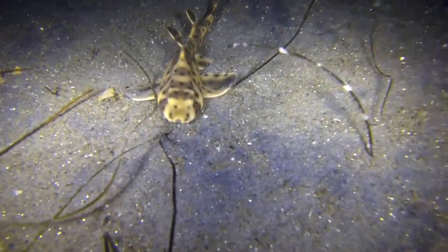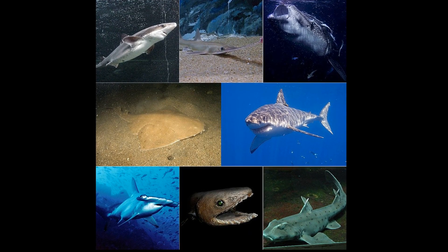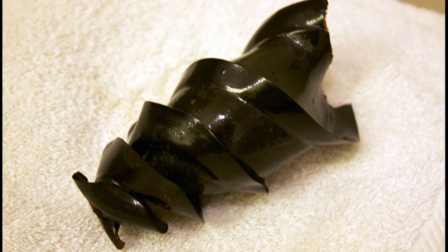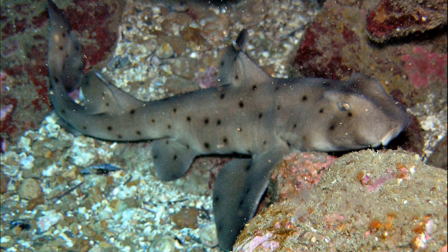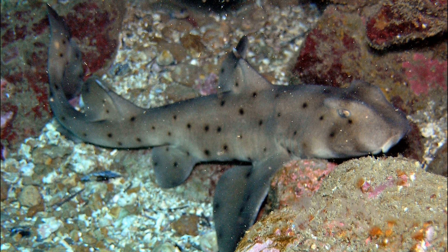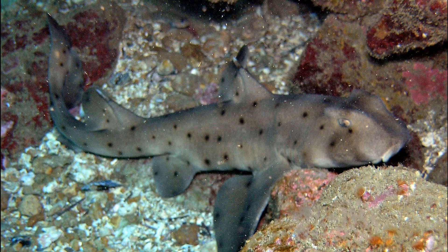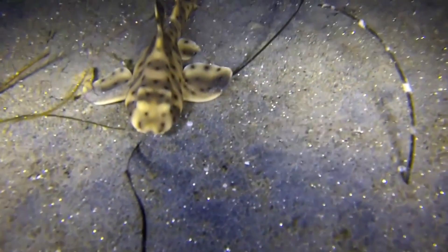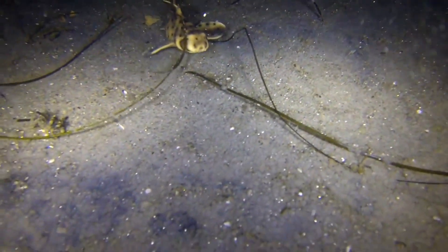Mating takes place in December and January. Most shark species give birth to live young; however, the horned shark is in the minority. Instead of giving live birth, females lay egg cases. Usually between February and April, a female will lay 2 egg cases every 11 to 14 days, and may deposit up to 24 egg cases over the course of the breeding season. The female may carry an egg case in her mouth and wedge it under rocks or crevices.